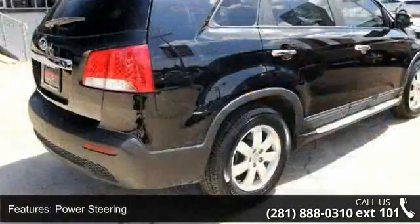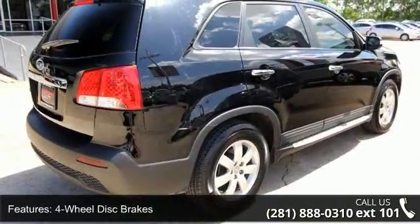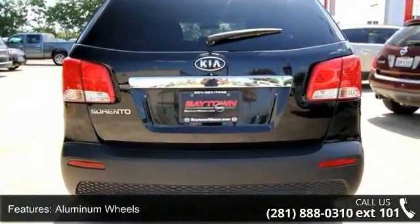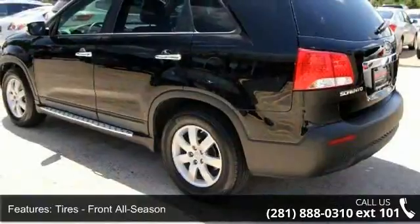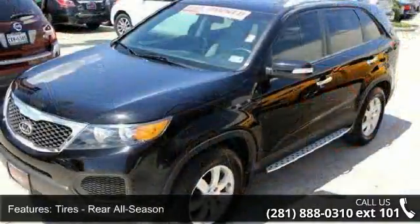Some of the top features included with this vehicle are intermittent wipers, satellite radio, cruise control, front-side airbag, power door locks, AM FM stereo, and MP3 player. Don't let this vehicle get away, call or click to schedule a test drive today.